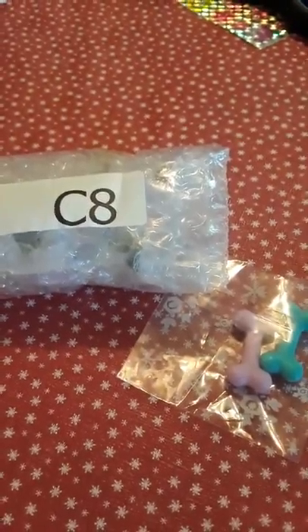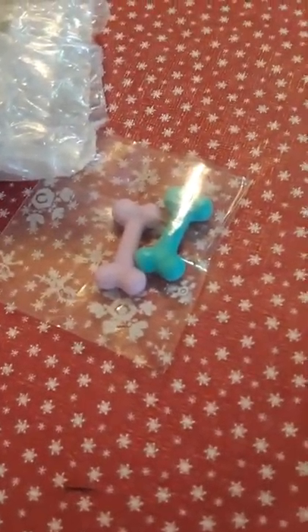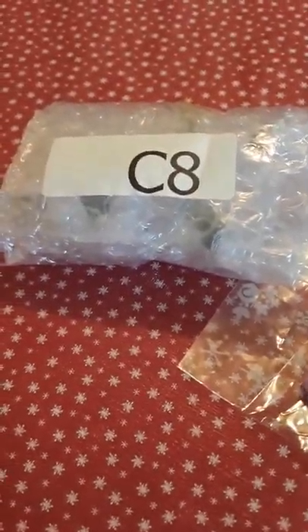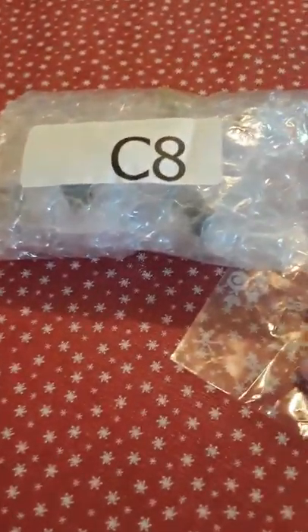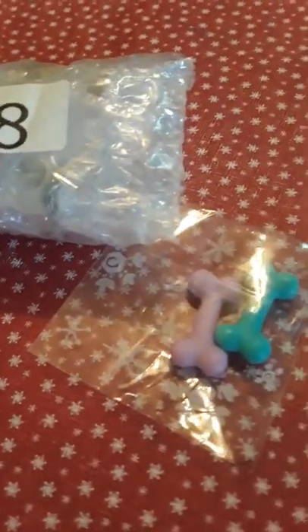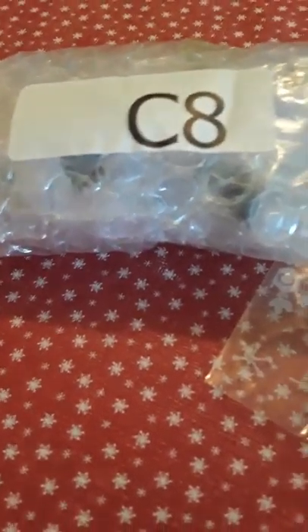This is what was in the small package. I can't show the small package because it has my address on it. The big package just had something you weren't interested in — basically I have a 3DS and it's just the charger I ordered. Anyway, this is a Great Dane I ordered.